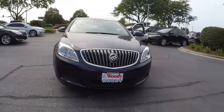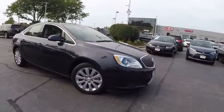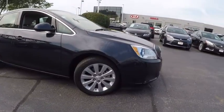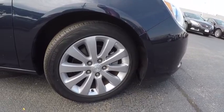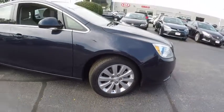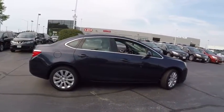2016 Buick Verano. The Buick Verano is a compact car built on the Delta II platform, designed and built from the ground up with the idea of it being a Buick, and is priced below $25,000. This vehicle has less than 15,000 miles. Here are some of this vehicle's great options.